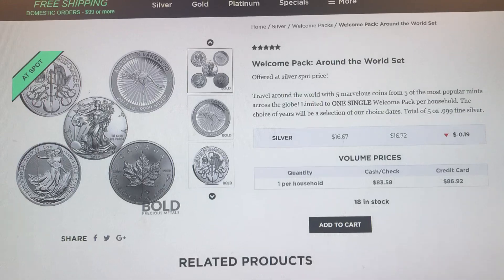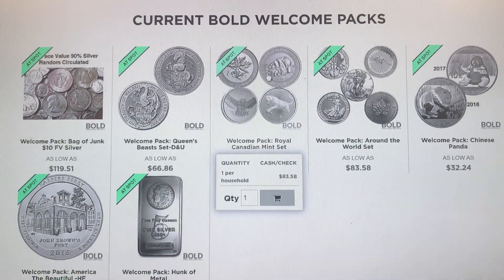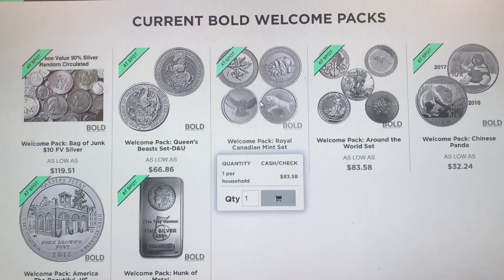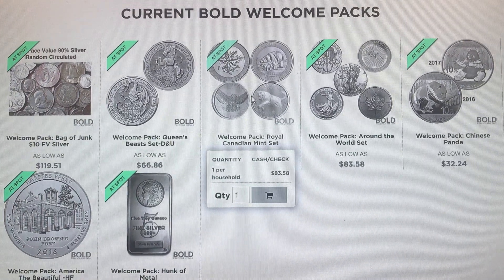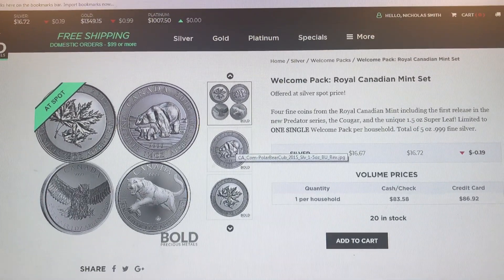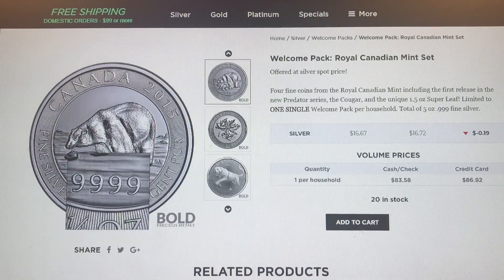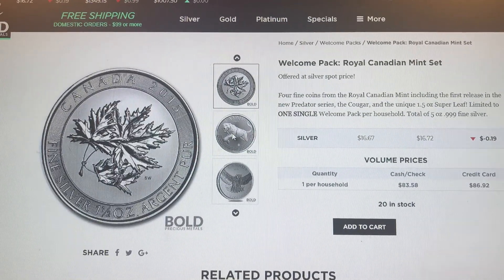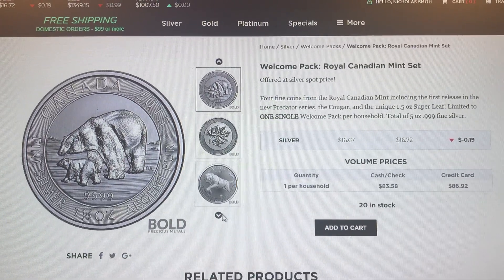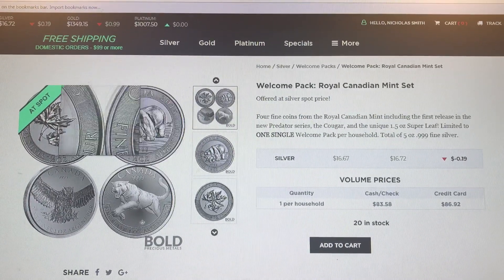Not a bad deal there. This one here we'll call the milk spot package - it's the welcome package Royal Canadian Mint set. Looks like you're gonna get two coins from the predator series, and also they call this the super leaf - it's one and a half ounces. So you get two of the predator series and then you get one of these one and a half ounce coins.